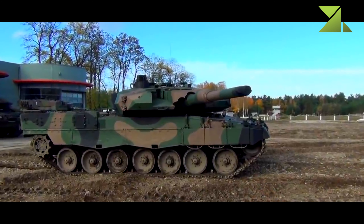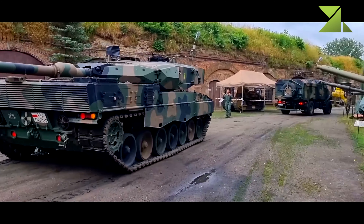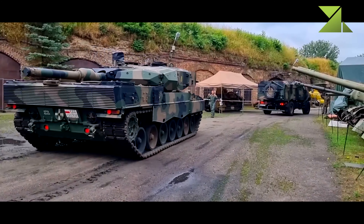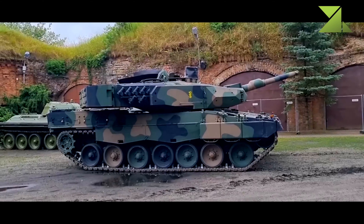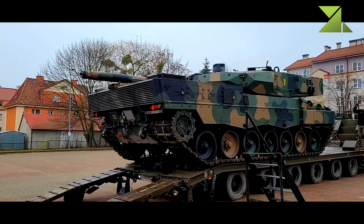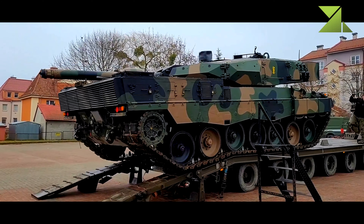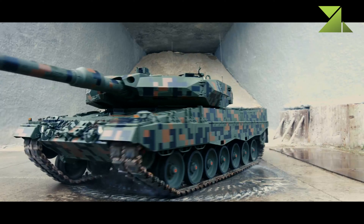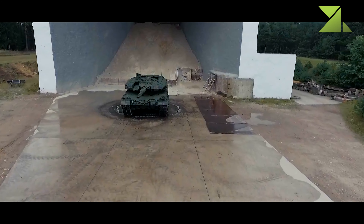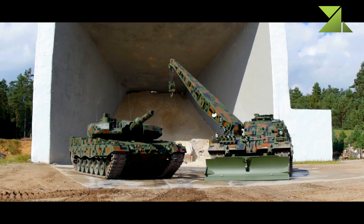The Leopard 2PL retains the engine of its predecessor — an MTU MB 873 Ka-501 turbocharged diesel engine developing 1,500 horsepower. The tank is also fitted with a STAIR auxiliary power unit, which powers all systems when the main engine is turned off — the same APU used on the Leopard 2A7. Cross-country performance is similar to its predecessor. The tank can be fitted with a deep wading kit to ford shallow rivers, lakes, and other water obstacles up to four meters deep.